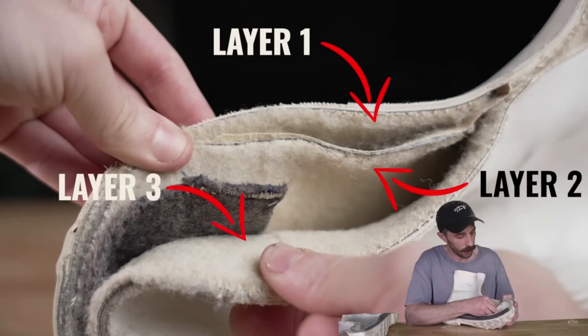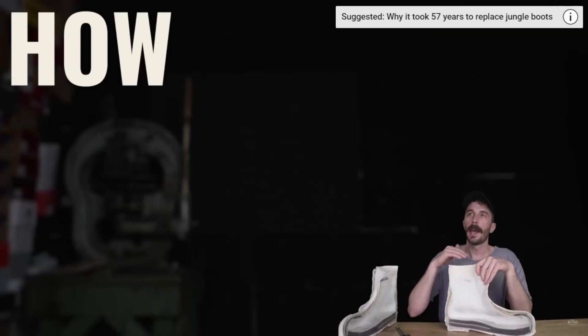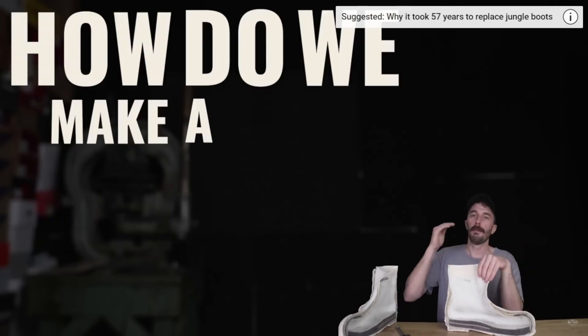It's really interesting that they have three separate shanks, because this boot wasn't about how do we make a boot warm — it was about how do we make a boot.